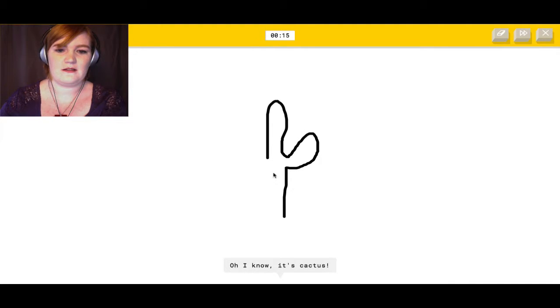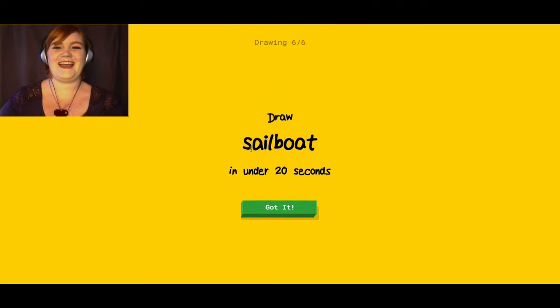It sees paper clip, toe, boomerang... Oh, I know — it's cactus! Yeah, there we go. Okay, we're getting somewhere.